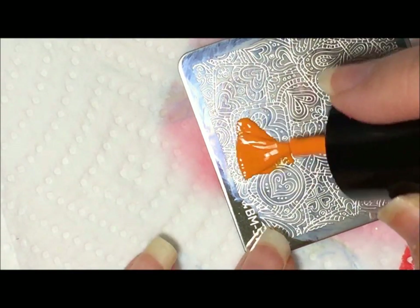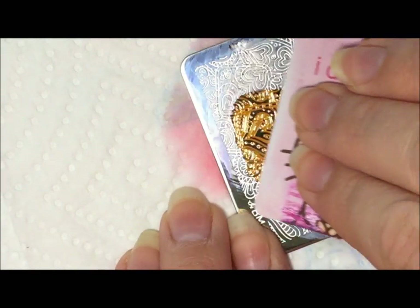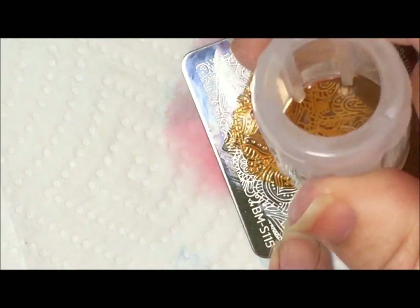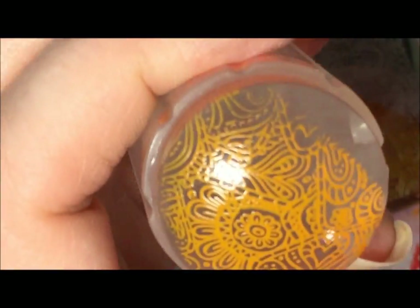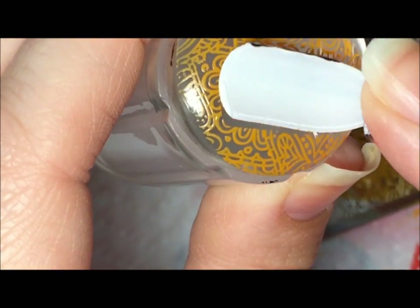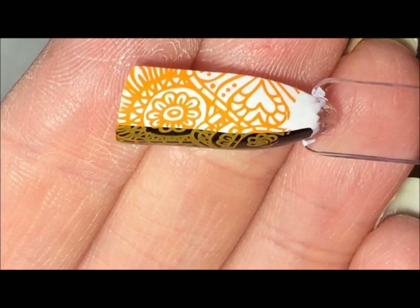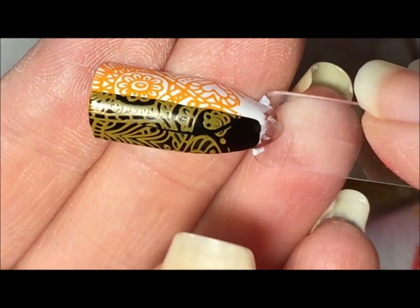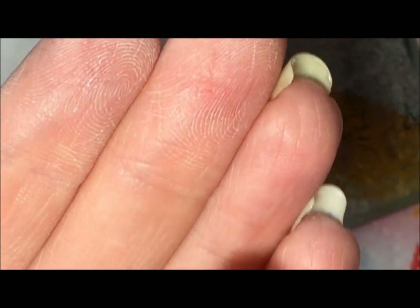I'm going to try that orange next. Oh, picks up really well — look at that, that is so impressive. There's the orange — nice bright orange over the white and over the black, you can definitely see it. It's more of a goldish color over black. So much fun.